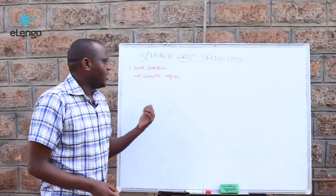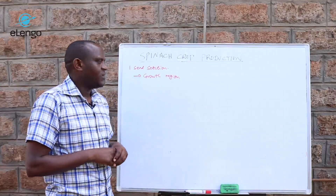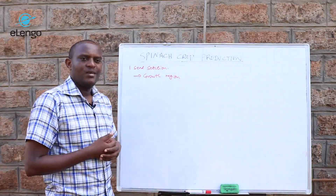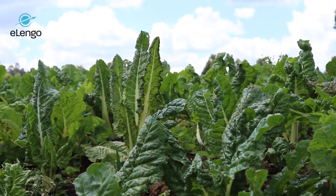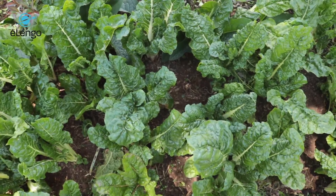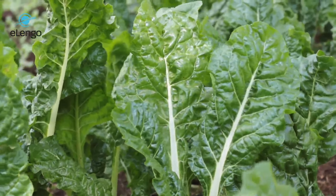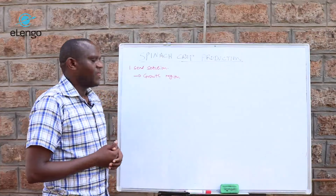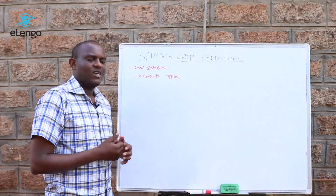Here we are basically looking at where you can grow the spinach crop. The spinach crop can grow in many areas — it can grow in low altitude, mid, and even high altitude areas. It can grow in areas where temperatures are high or where temperatures are low, so I can say a spinach crop is a crop for all regions.